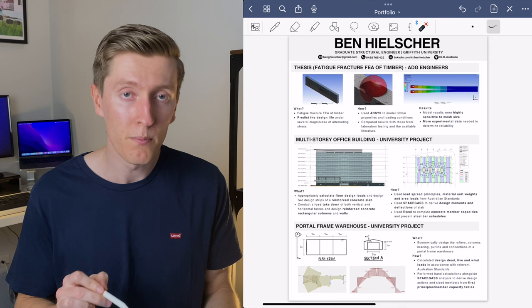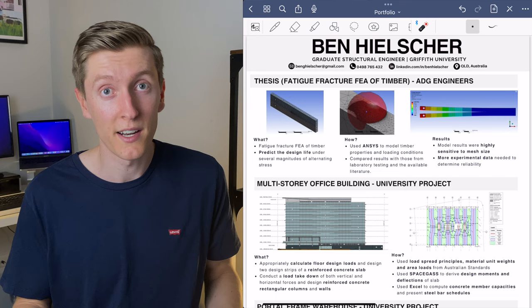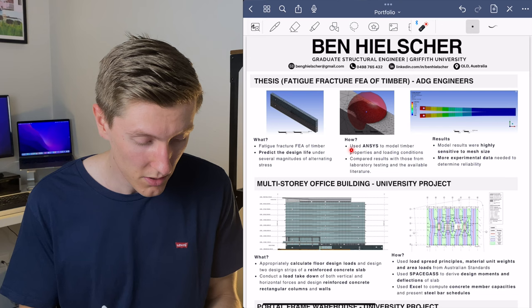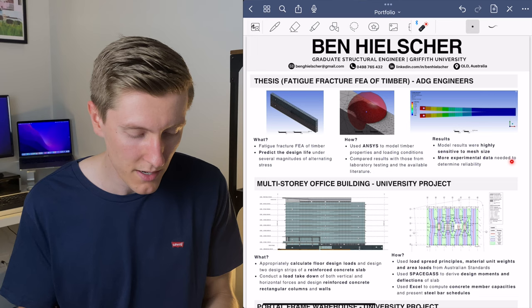Starting with my thesis at the top, I separated the headings into three sections because this project had tangible results to share. Similar to the first page, I stated what I had to do — which was predict the design life under several magnitudes of alternating stress — how I did it, which was using an ANSYS model of timber and comparing results with laboratory testing and literature, and finally what the results were: that the model was highly sensitive to mesh size and that more experimental data was needed to determine reliability.